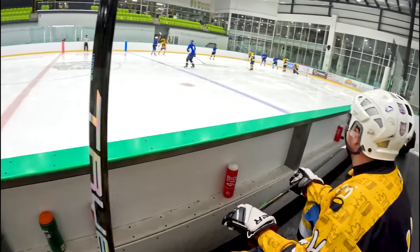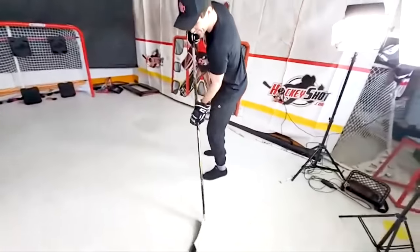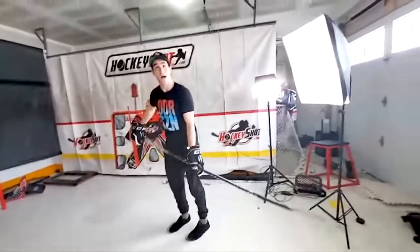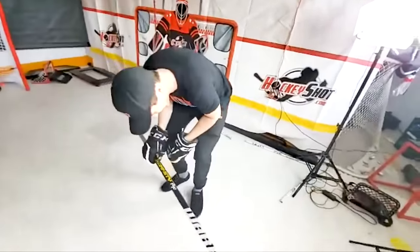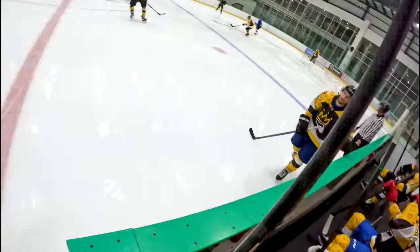This isn't the first time Hayden has had Chara's stick. The OGs will remember the live stream where he broke the 155 flex. Hopefully Hercules eases up on the stick this time because they're not easy to find.